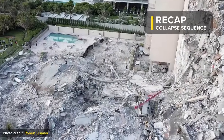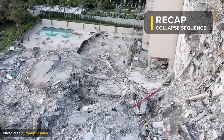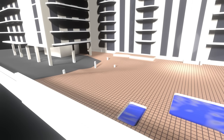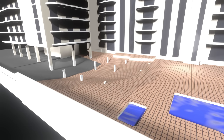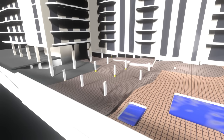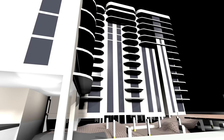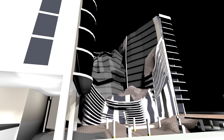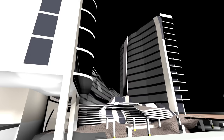First, let's recap the collapse sequence that makes most sense. This column may have been first to fail because of excessive spans. The column punched through the slab, much like a pencil through paper — engineers call this punch shear. This portion of the pool deck collapsed in a quick, continuous cascade. Roughly 7 minutes later, half the tower collapsed on June 24, 2021.